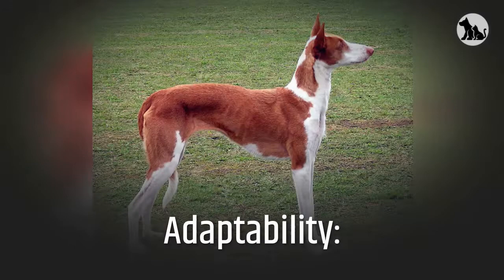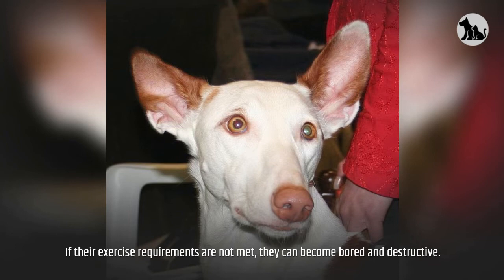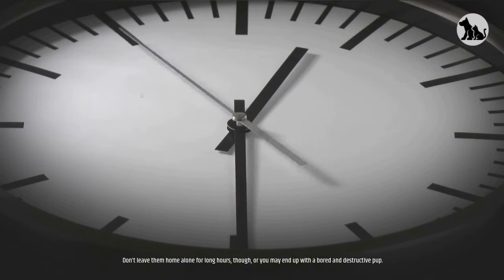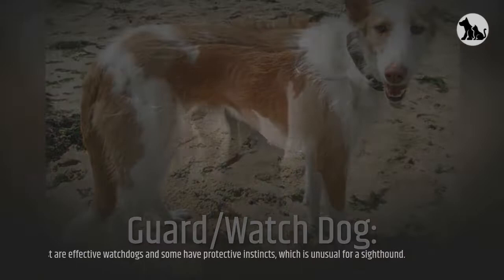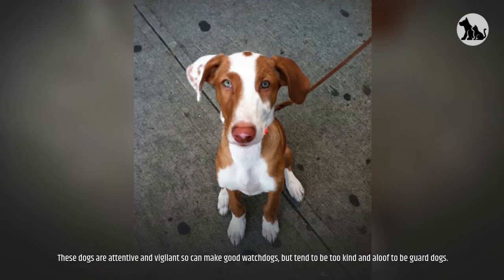Adaptability. Despite the breed's high energy levels, Ibazan Hounds can still fare well in apartment living situations. If their exercise requirements are not met, they can become bored and destructive. Don't leave them home alone for long hours, or you may end up with a bored and destructive pup. Guard and Watchdog. Most are effective watchdogs and some have protective instincts, which is unusual for a sighthound. These dogs are attentive and vigilant so can make good watchdogs, but tend to be too kind and aloof to be guard dogs.